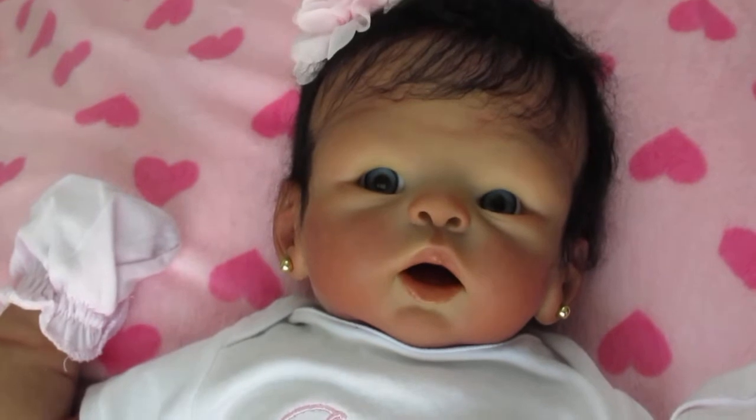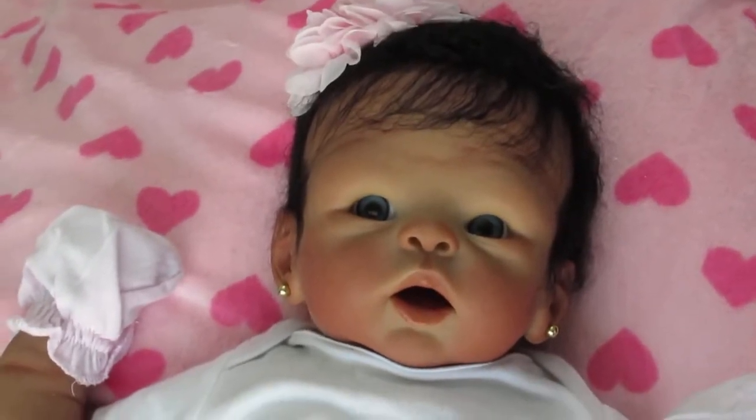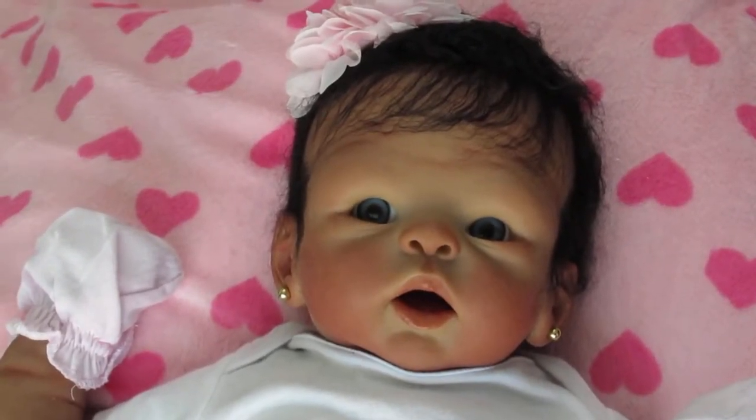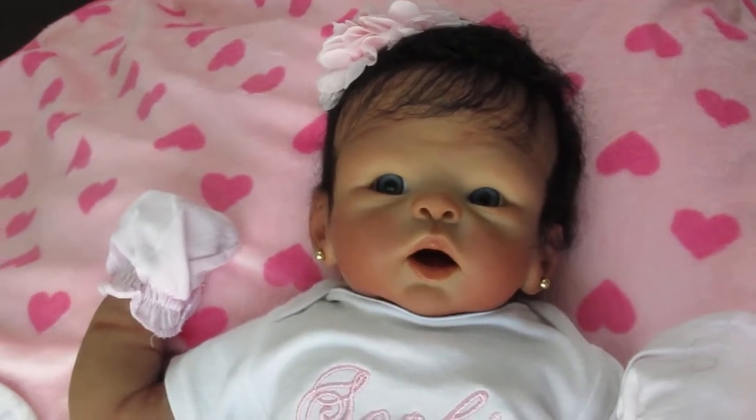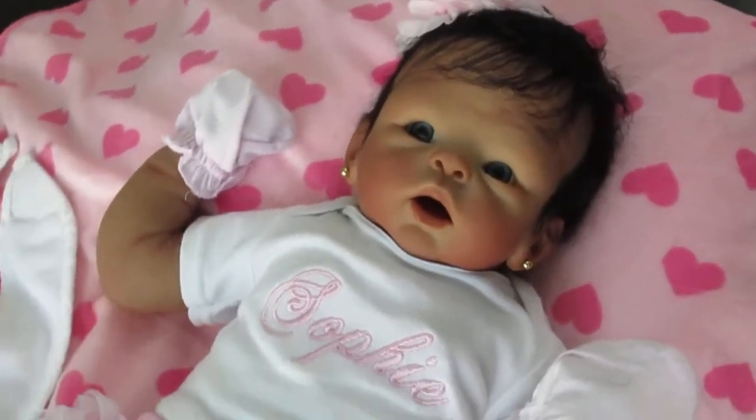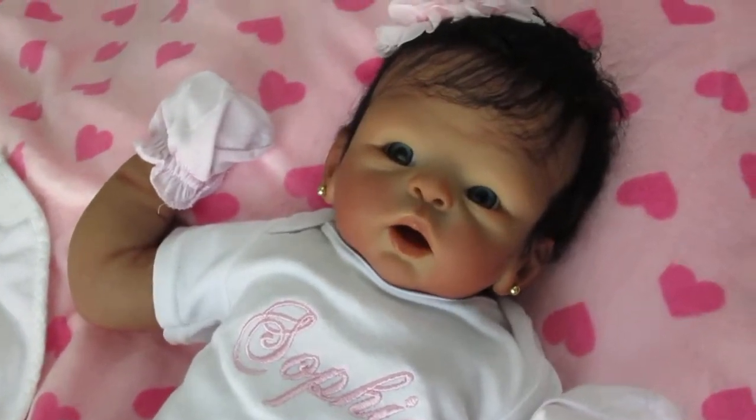Hi everyone, this is Ann at the Doll Connection store and today we got the cutest baby, Sophie Ann. I just love this baby. This is the dark biracial and she is so sweet. I love everything about this baby.